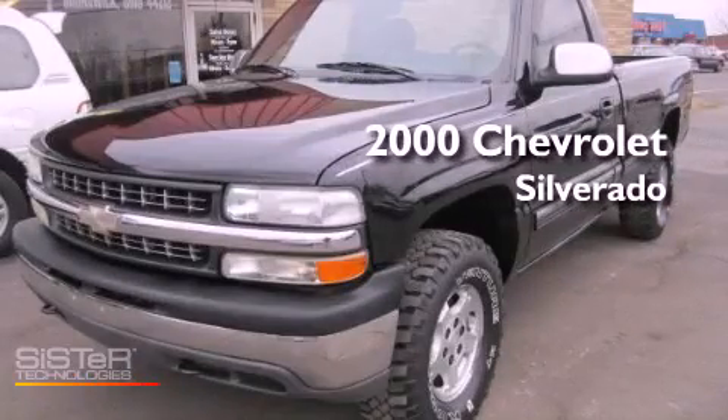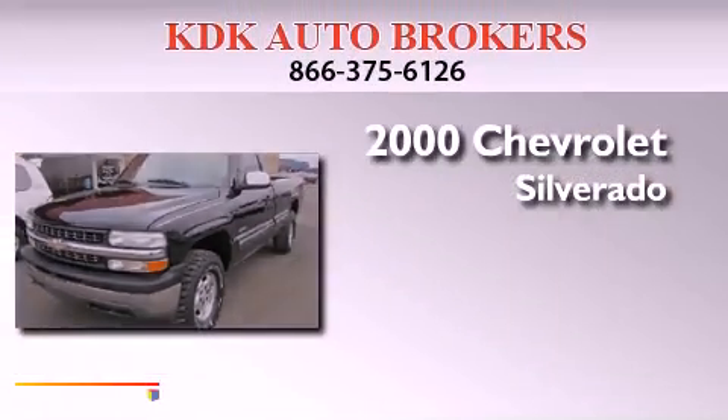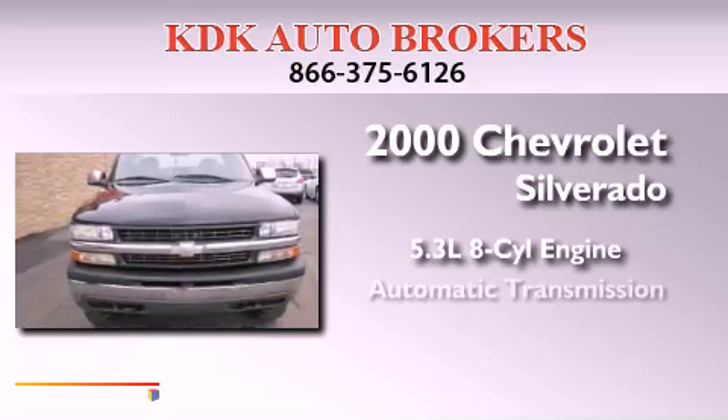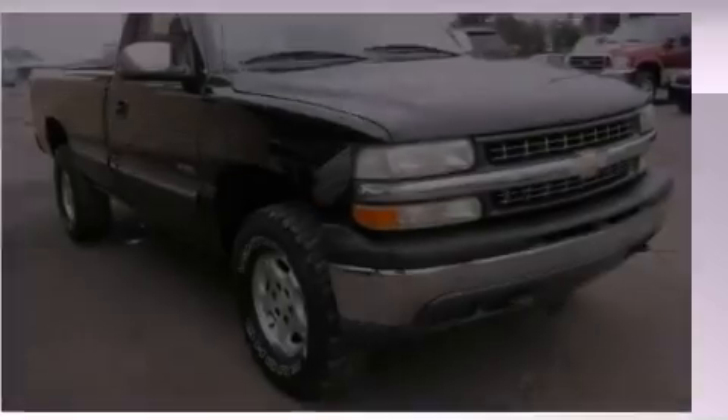This is a 2000 Chevrolet Silverado. It features a 5.3-liter, eight-cylinder engine, an automatic transmission, and four-wheel drive.